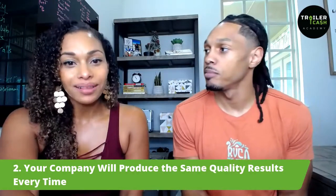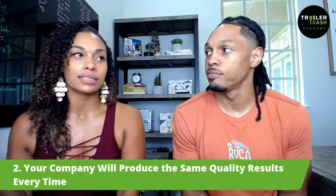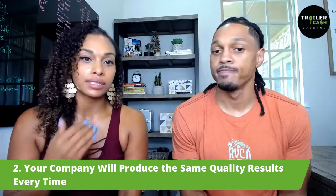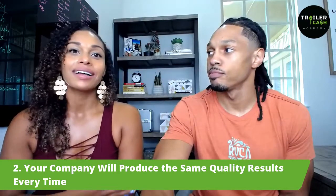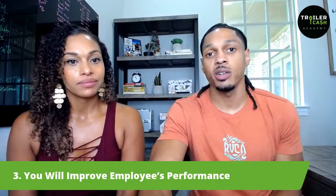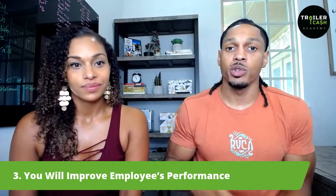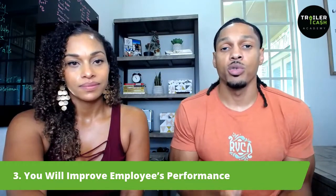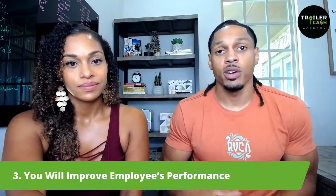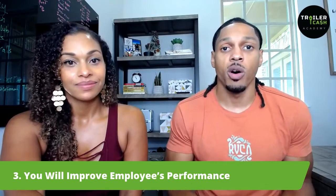Number two: your company will produce the same quality results every time. This is all about consistency. When you have software and automations working on your behalf, it's so much easier to produce the same results over and over again, because you're not responsible to do it all manually. If you're responsible to contact every client and answer every phone call, there's no way the results will be consistent. And with that consistency, once you find the right people, you will improve employees' performance.